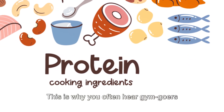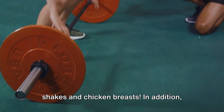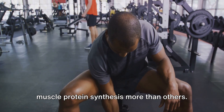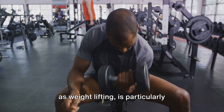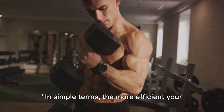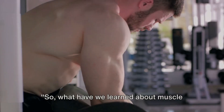This is why you often hear gym-goers speak so passionately about their protein shakes and chicken breasts. In addition, certain types of exercise can stimulate muscle protein synthesis more than others. For instance, resistance training such as weight lifting is particularly effective at triggering this process. In simple terms, the more efficient your muscle protein synthesis, the better your muscle repair and growth.